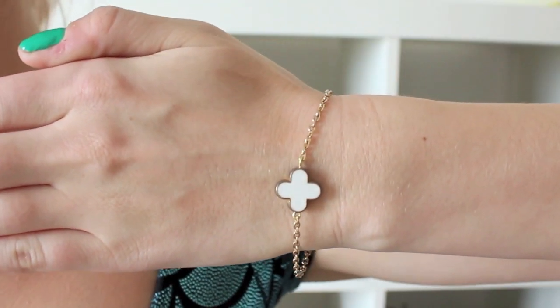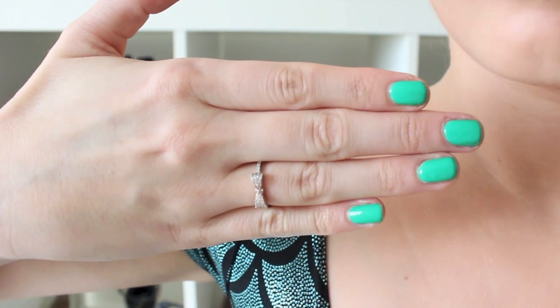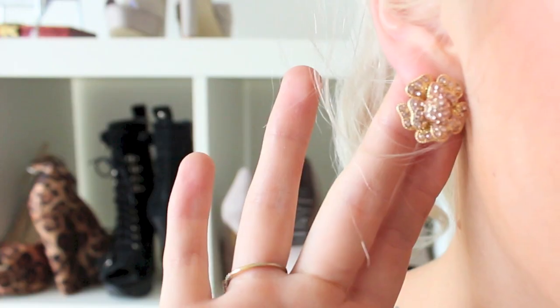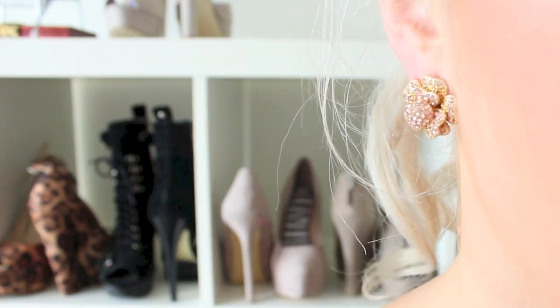I'm also wearing this cute little bracelet that's in a clover shape, which I thought was super St. Patrick's Day-esque. It's from a store on Etsy — I'll make sure to link it. My ring is from Winsor Store. My nail polish is an Ulta 3 color — I don't know the exact color name but it's from Ulta 3. And my earrings are from Winsor Store as well. They're kind of like a rose gold, sparkly color and they are to die for.